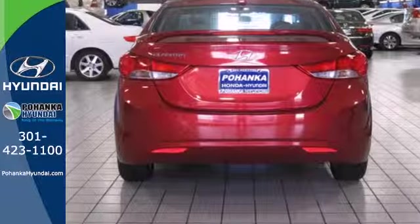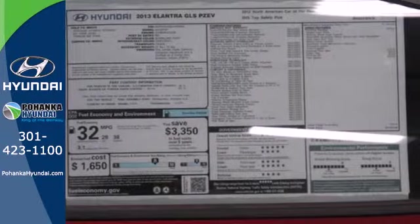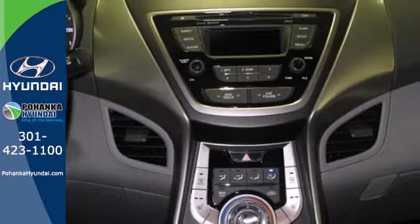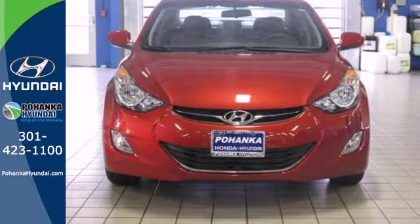Features include anti-lock brakes, stability and traction control, a security system, multiple airbags, and cruise control. It's roomy enough for your passengers and sporty enough for you. This Elantra achieves perfect driving harmony.